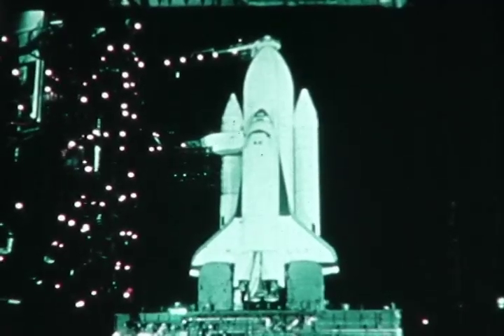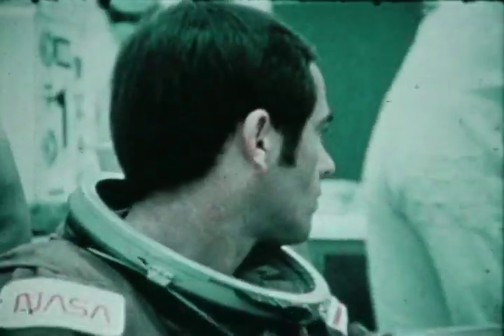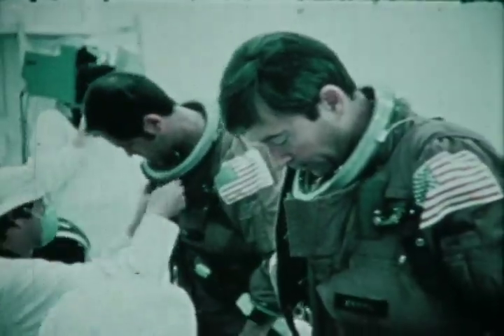This is just background stuff that shows the vehicle on the pad. This shows Bob Trippin getting ready to fly. And there's me — you can see my big project the week before flight was getting bigger United States flags put on our suits.